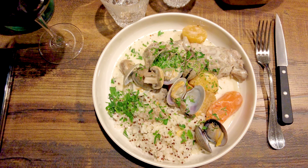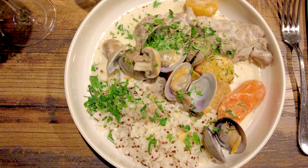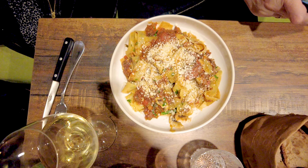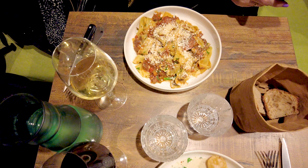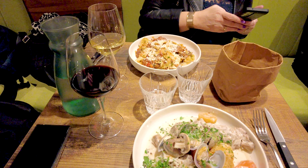My main was blanket of piglet cheeks with clams, winter vegetables and wild rice — it was delicious. My friend took the pappardelle with shoulder of lamb confit, wild garlic, mint and pecorino. It was also excellent according to her.